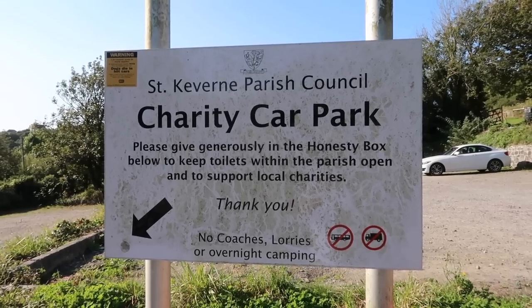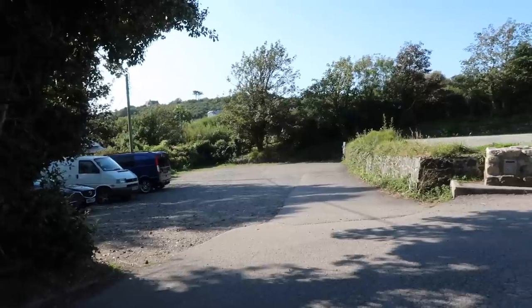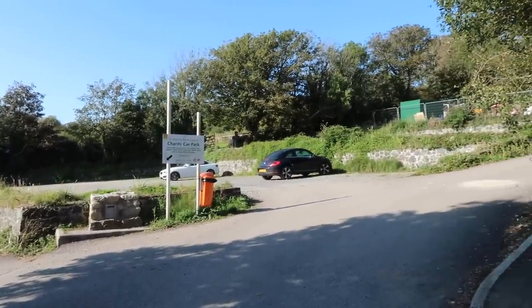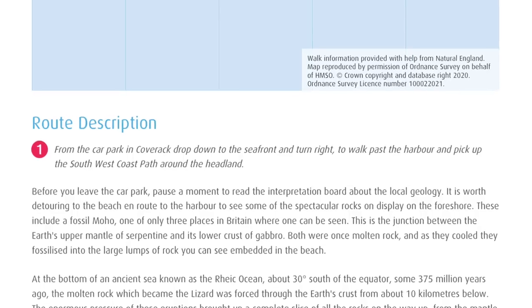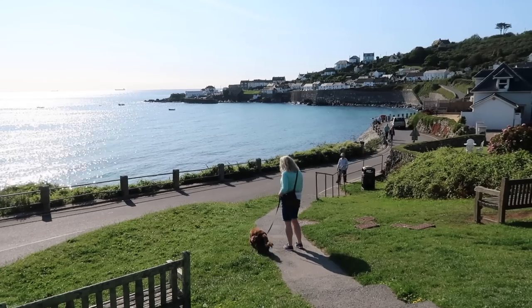For our walk today we've parked here. This is the St. Keverne Parish Council charity car park. It's a generously sized car park. We do know that in summer months it gets busy, so get here early. The first walk instruction tells you to turn right out of the car park and make your way down to the harbour — you can't miss it.